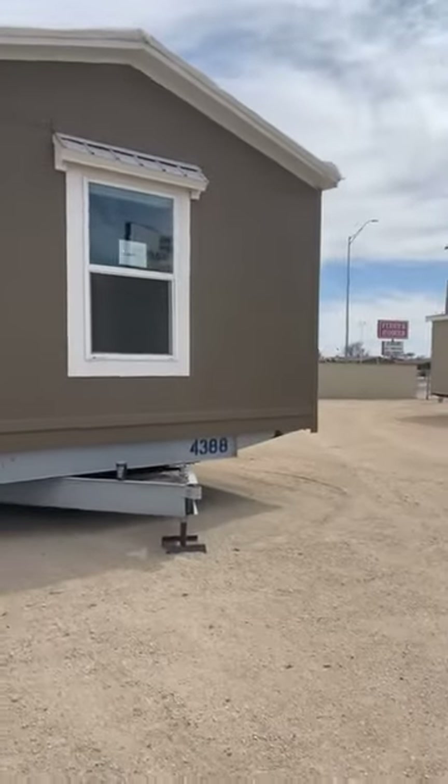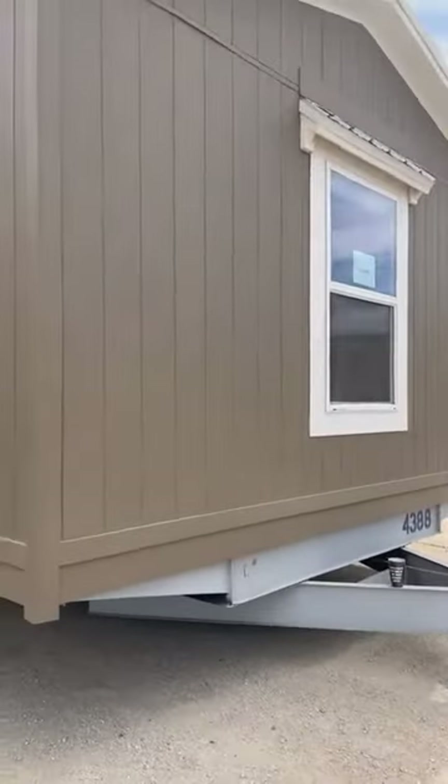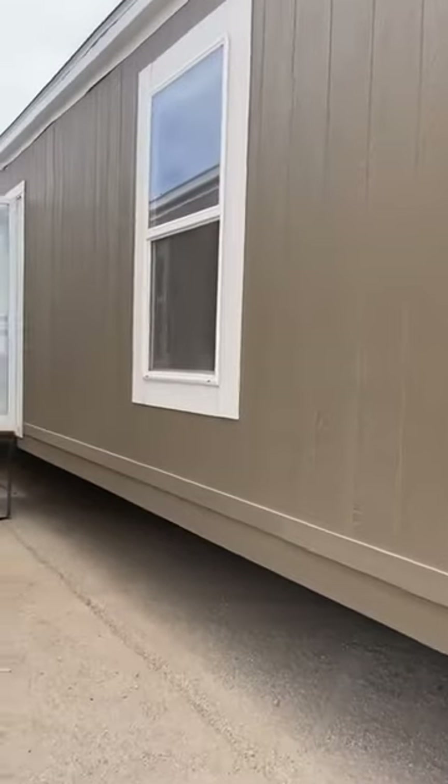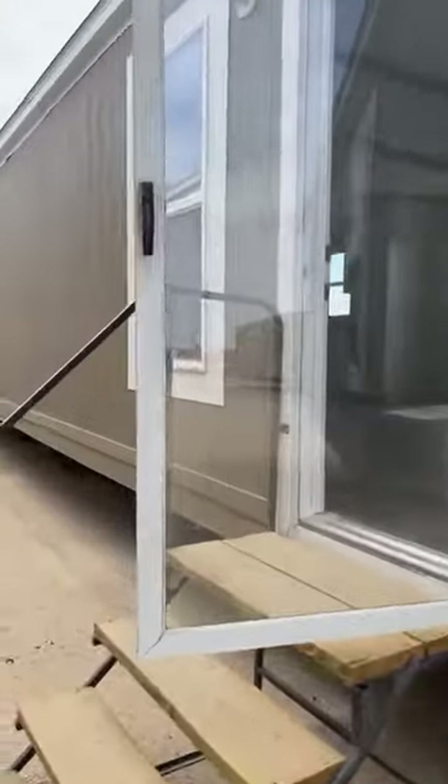I'm going to turn it around and show you this three-bed, two-bath. We do have double-wides coming in from new manufacturers this month, so we'll have a whole lot more to offer. All of our homes are named after presidents. We are a veteran and locally owned retailer, and we have the lowest prices in the Permian — and if you don't think so, I challenge you to bring me an offer and I will match it.